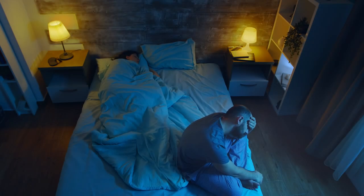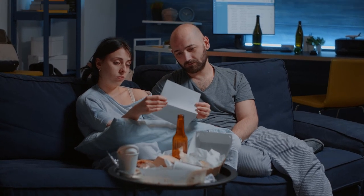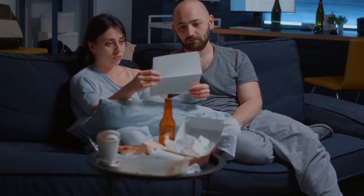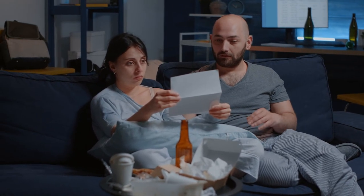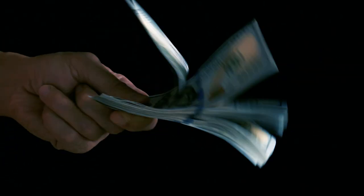Are you having sleepless nights worrying about how you're going to afford the All Things Must Pass Uber edition? Or are you having sleepless nights worrying about how you're going to tell your partner that you've already spent $999.98 on it? Or do you feel guilty about contributing to the wealth of corporate greed? If you answered yes to any of these questions, we have the answer for you.